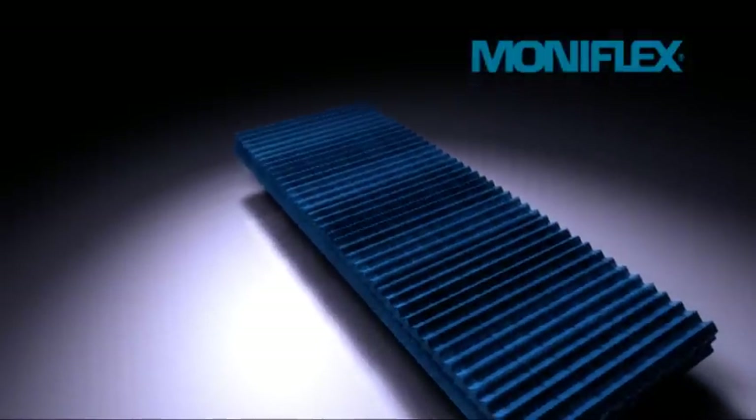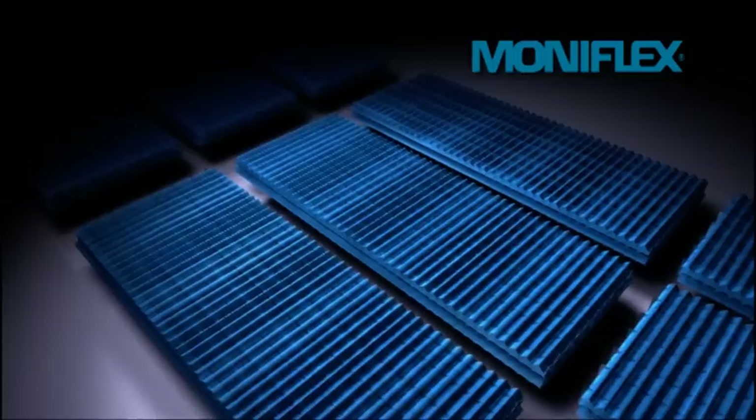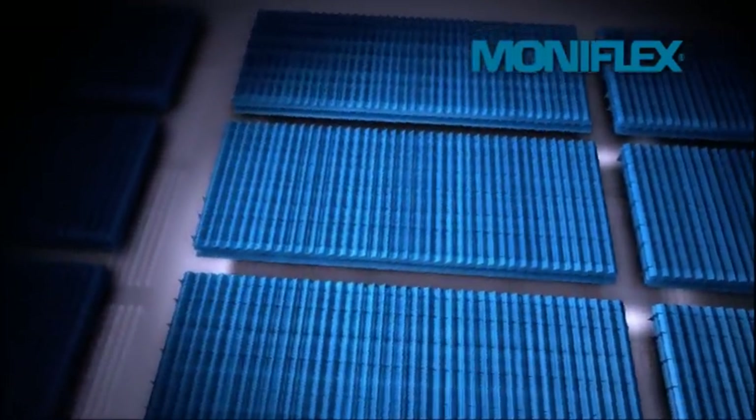We are now introducing our new and improved Moniflex. This new green Moniflex fulfills the latest environmental regulations such as the REACH regulation and others.